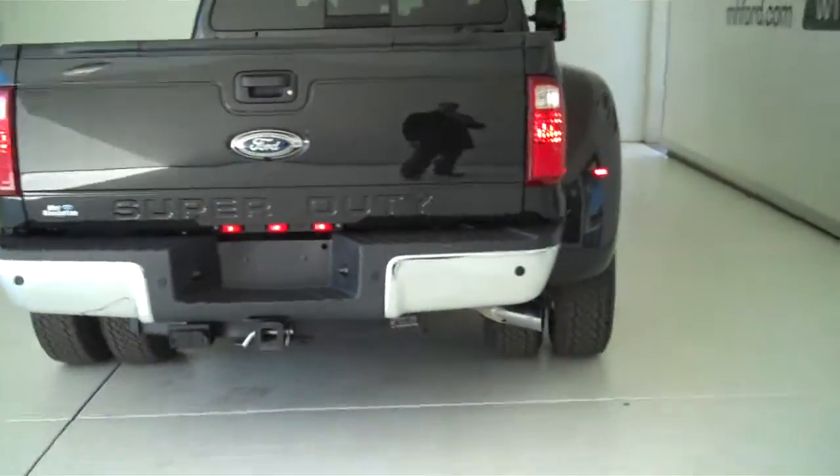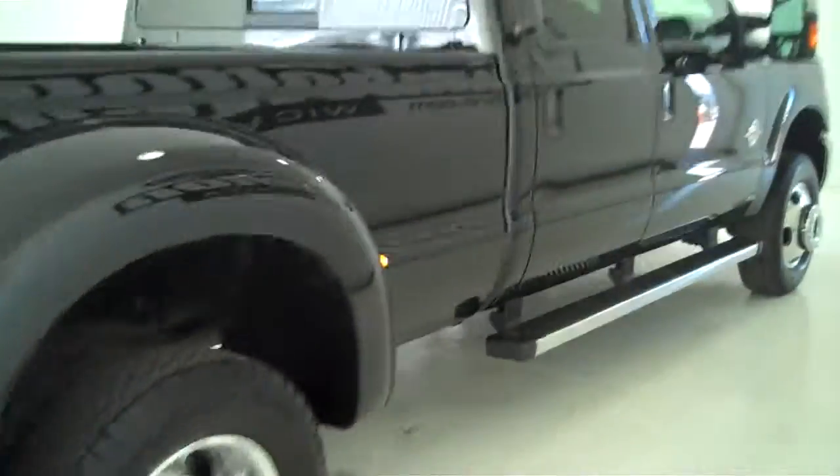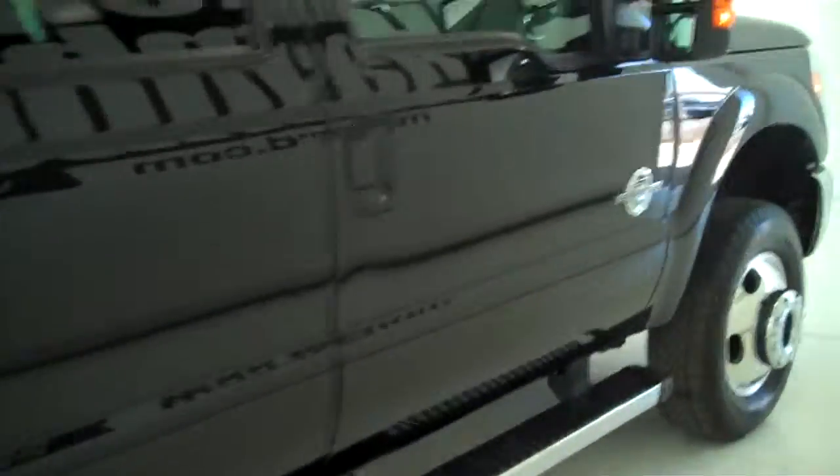You can see this vehicle and all of our inventory at MH4.com, or come out and see us in person at the big corner of 119th and Kellogg. That's Mel Hamilton Ford, the original volume center.